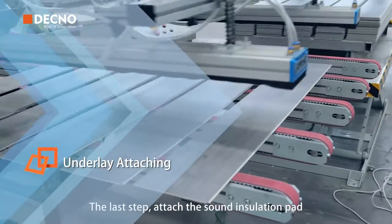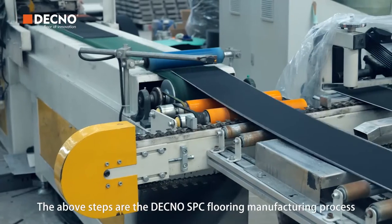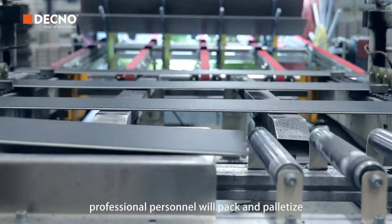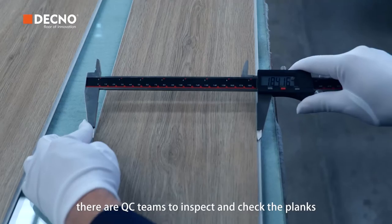The last step: attach the sound insulation pad. IXPE/core pad options are available to choose from. The above steps are the DECNO SPC flooring manufacturing process. Afterward, professional personnel will pack, palletize, and finish the products. During the whole process, a QC team is on hand to inspect and check the planks.